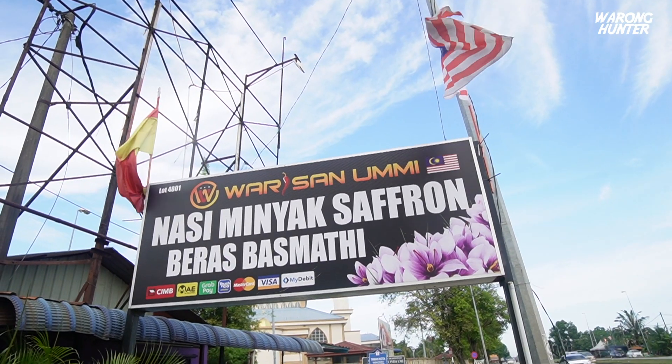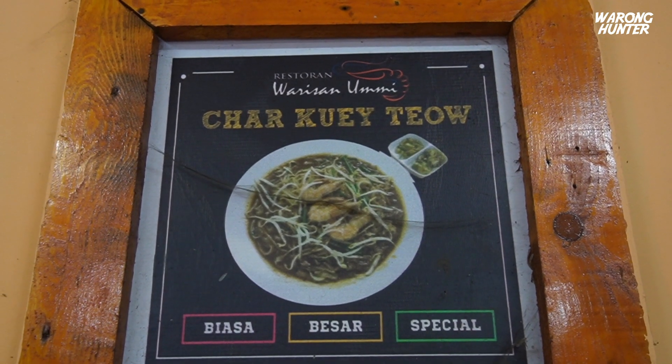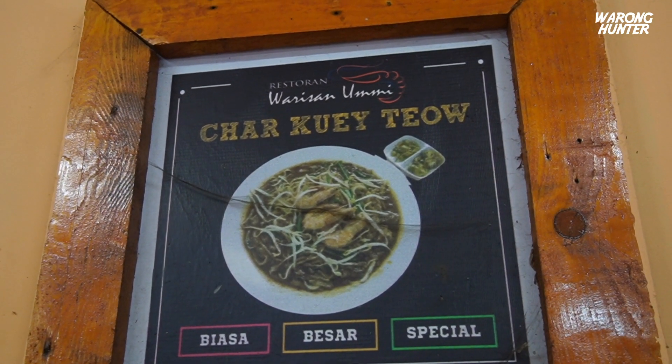Kedai ni dulunya memang famous dengan nasi minyak saffron. Tapi sekarang dia orang stop sekejap dan fokus kepada menu Char Koay Teow. Apa yang special Char Koay Teow kat sini? Katanya dia punya sauce buat sendiri, telur ayam dibasuh, dan dia menggunakan kerang yang fresh — tak main kerang frozen.